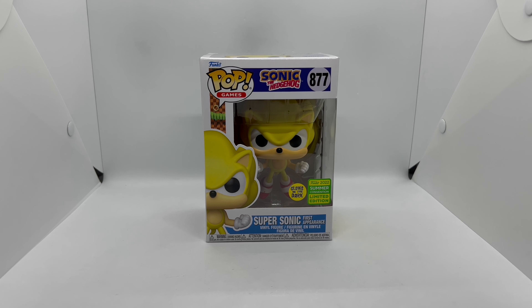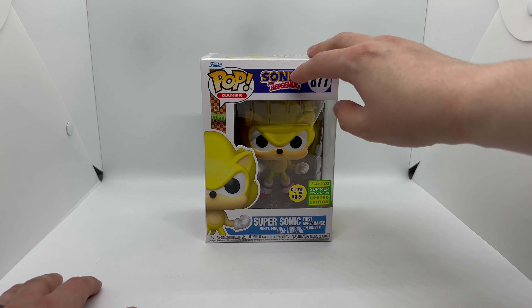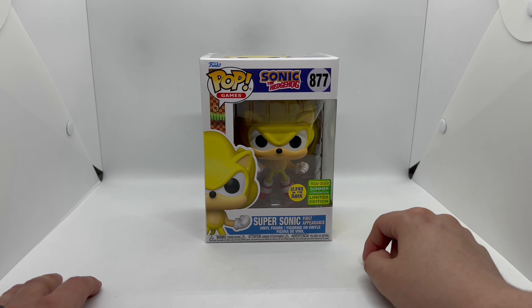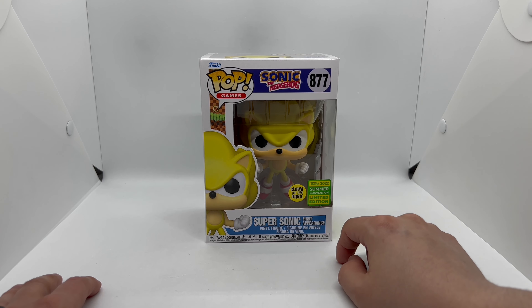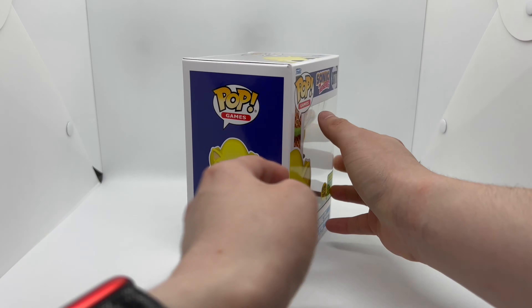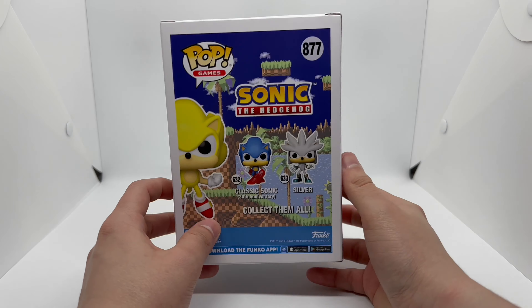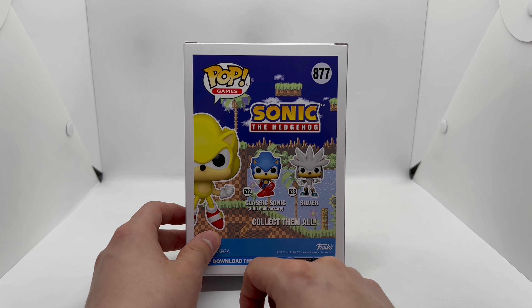First let's go ahead and take a look at the box. We got Pop Games here, we got the classic Sonic the Hedgehog logo right there, number 877, Clone the Dark sticker there, and the Summer Convention sticker there. Here's the side of the box — nice shot of Supersonic. Here's the back, which has classic Sonic and Silver.